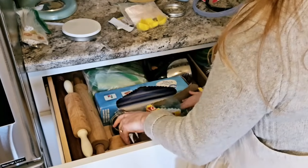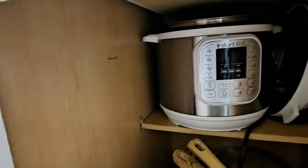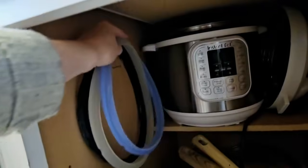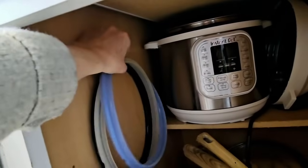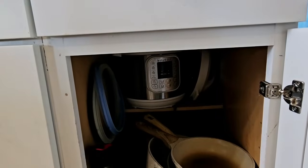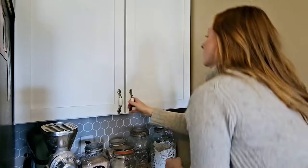The Instant Pot is definitely something I use all the time, and these silicone rings that go in the Instant Pot lid had to get out of this drawer — they were driving me crazy. So I put a little nail down in the cupboard where I keep my Instant Pot and hung those up there, and we'll see how that works.